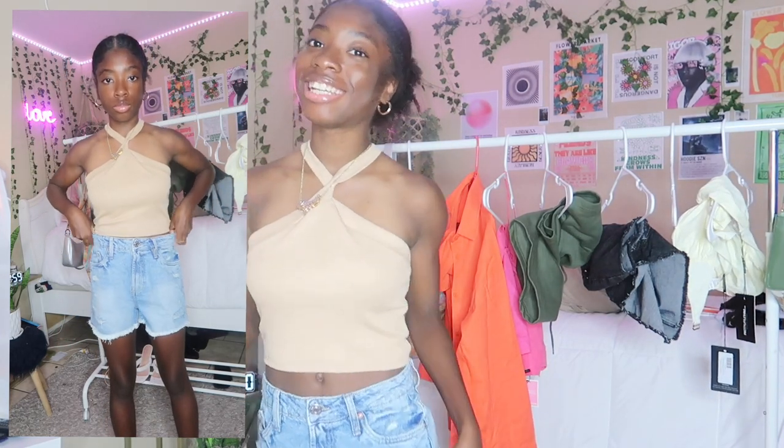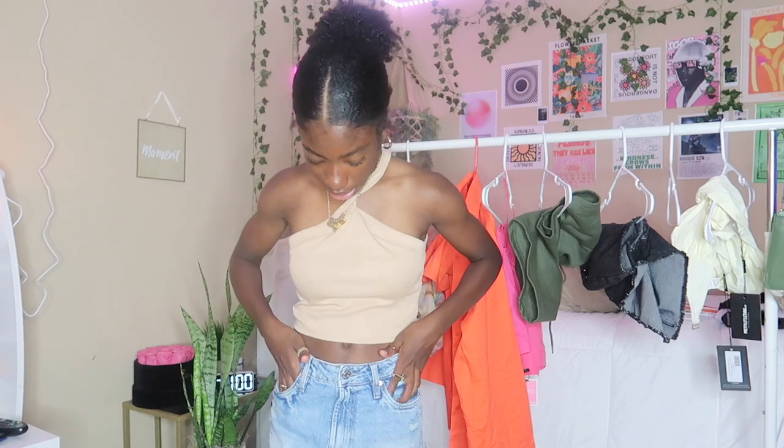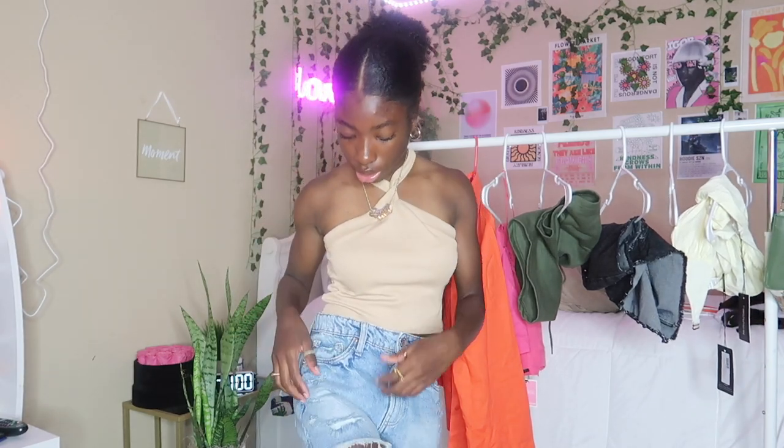Last but not least, I have these light blue denim wash distressed shorts with a slight slit in the middle — from the 80s section on Fashion Nova. I love them — that's all I can say. That's the end of this haul. Thank you guys so much for watching.